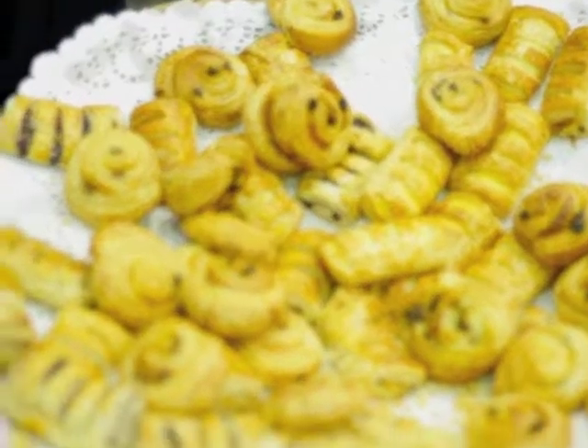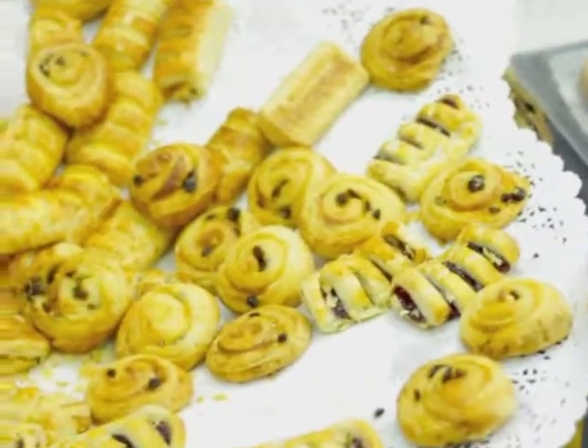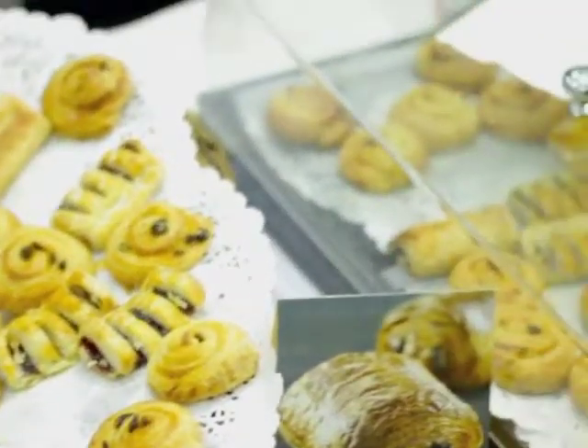Right here we have our mini assorted danishes and our mini raisin rolls. They come in three flavors — mini danishes in blueberry and custard, and we have our sample today. Then we also have our mini raisin rolls.